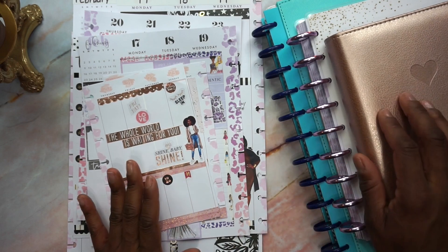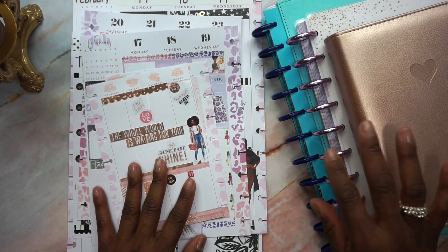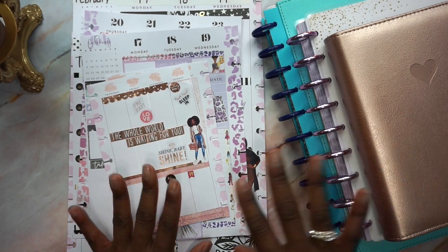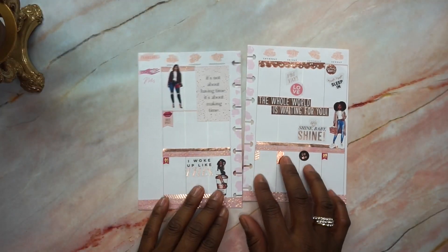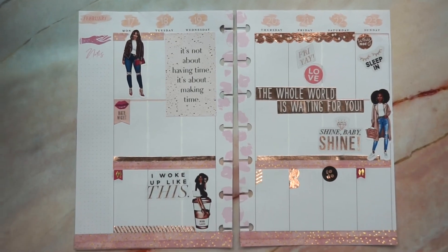I did not plan in my fitness planner this week, although I really need to because things have been going crazy since I haven't done that. So first up, we have the Roses Are Gold spread that was in my mini planner.